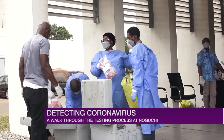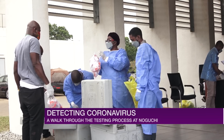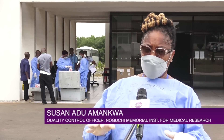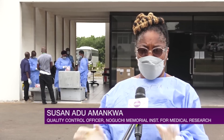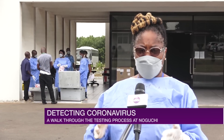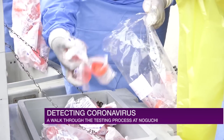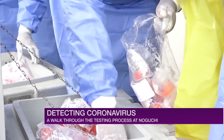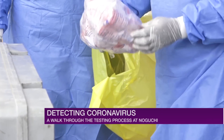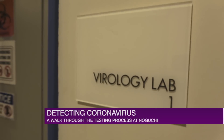At one point in time, we received over six thousand samples in a day. When contact tracing was at its peak, we were receiving between six and seven thousand samples a day. Now that contact tracing is winding down, we are receiving about a thousand samples a day. But we are here 24/7, so samples come in at any time — there's always someone to receive them and either send them straight to the lab or to the cold room for later analysis.